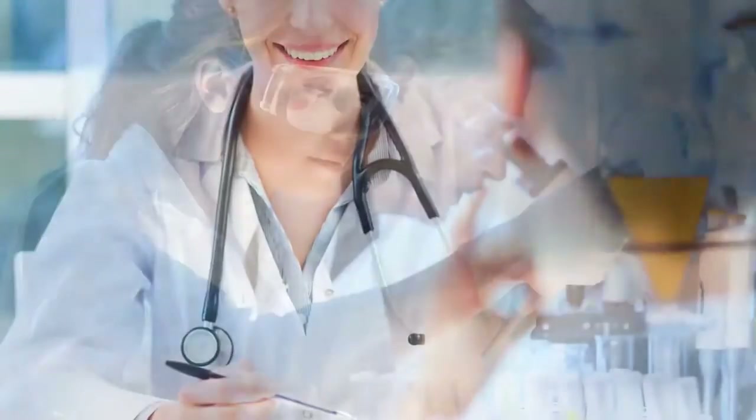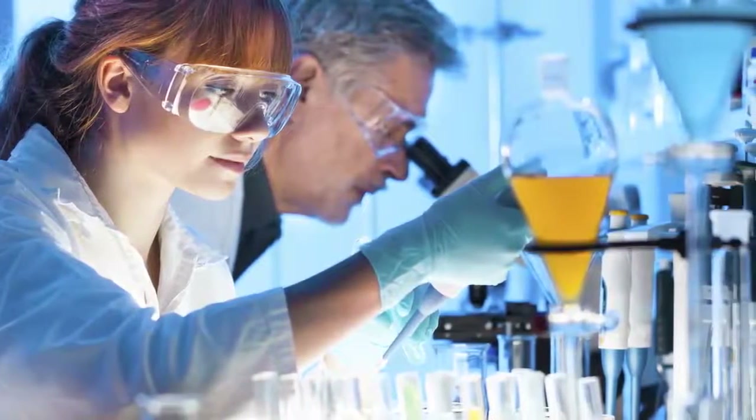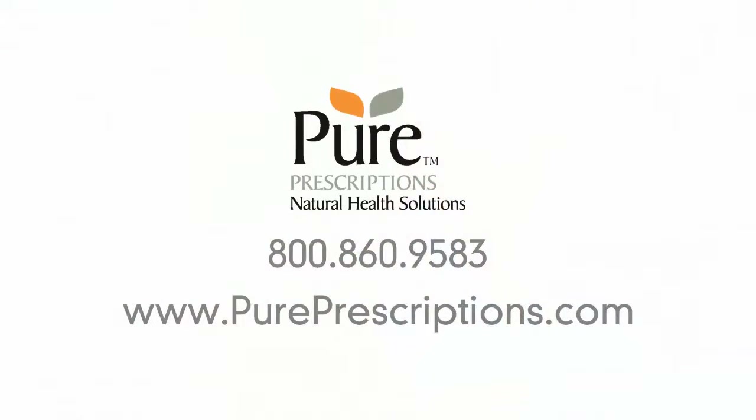If you think you may be suffering from Hashimoto's thyroiditis or another autoimmune disease, the first step is to see your doctor and get lab tested. Stay tuned for our next installment, where we'll look at whether you can prevent the disease if it's in your family history, as well as treatment plans. In the meantime, if you'd like to schedule a free consultation, please don't hesitate to give us a call. We're here to help.